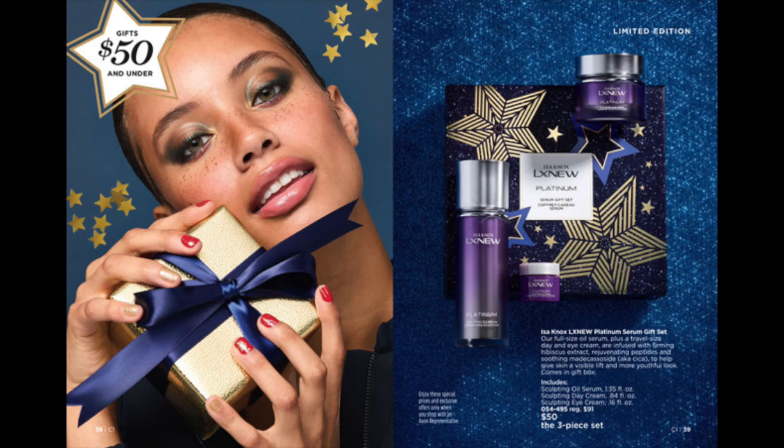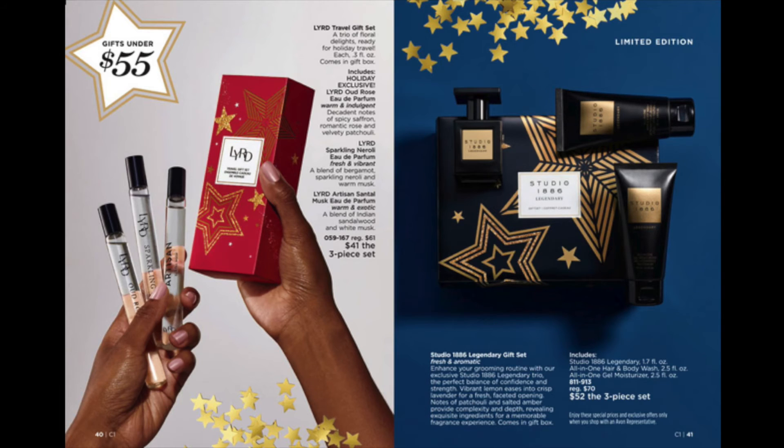Gifts under $50, and gifts under $55: fragrance for men and women.